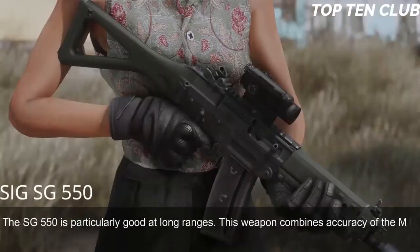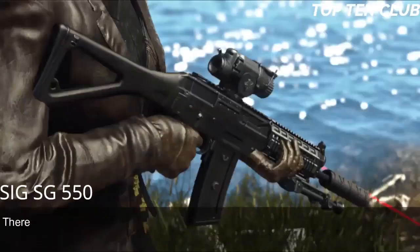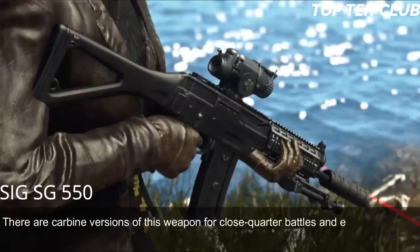This weapon combines the accuracy of the M16 and the reliability of the AK-47. It handles well and is very controllable during full-auto fire. There are carbine versions for close-quarter battles and even a designated marksman rifle variant.